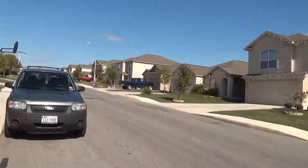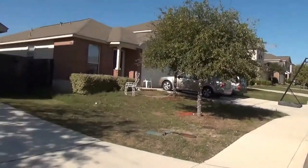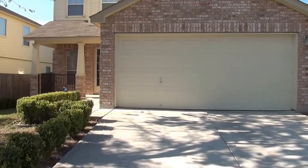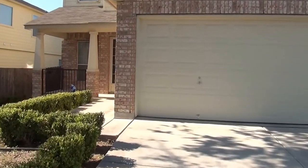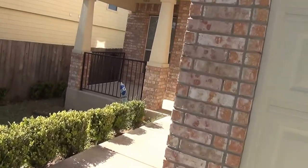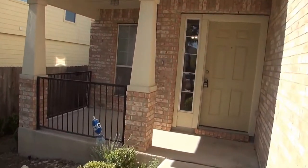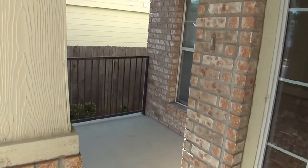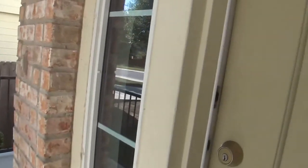Approximate square footage on this house is 1,574. It's a three bedroom, two and a half bath. This property is managed by Liberty Management, located at 7217 Bandera Road. Their phone number is 210-681-8080 if you'd like to get some more info or come out and see the property in person.